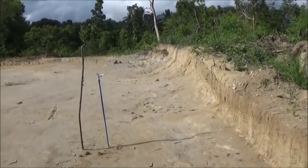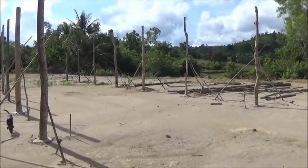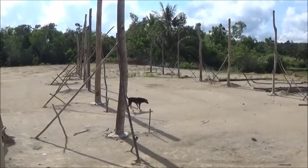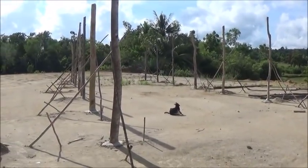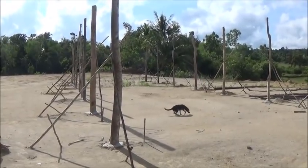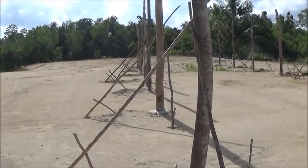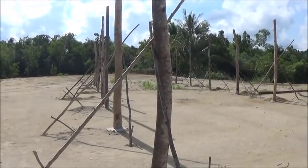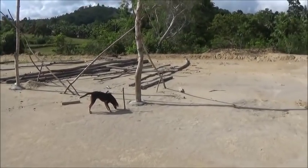We decided to hold off on this expansion up here on the plateau for multiple reasons. We're going to let this settle a bit and see how it does over the next two or three months in the rainy season. We're going to continue to double our pins in the existing piggery, so this expansion up here is not really a pressing concern. Before it was a space issue, but since most of the pins are going to be doubled up in the existing piggery, it's not pressing anymore.